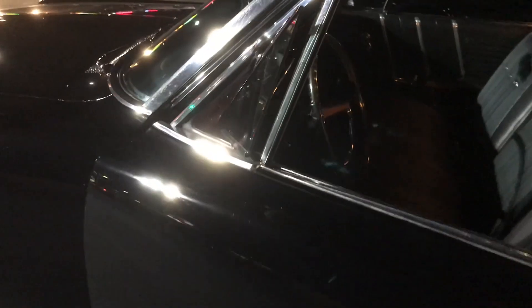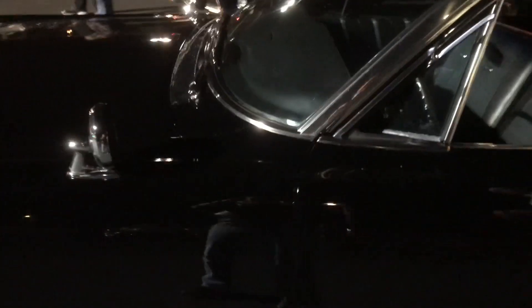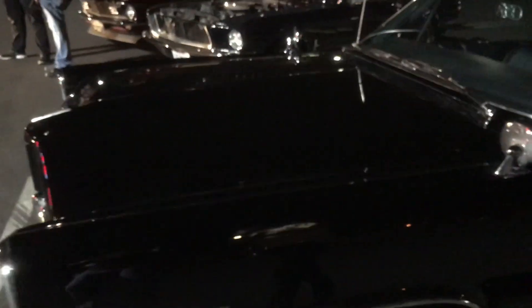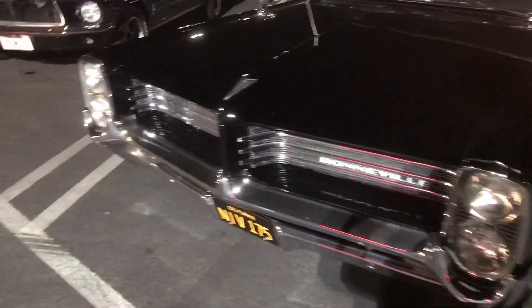It's got Cadillac six-way power seats. Back then, if you knew the order codes you could order options from different divisions. You said 389 right? Yeah, 389. Let's check this baby out.